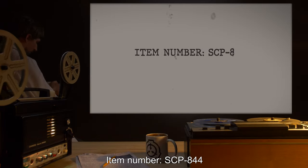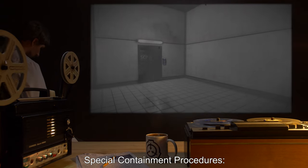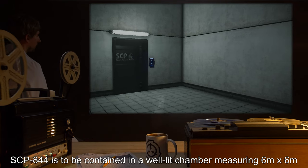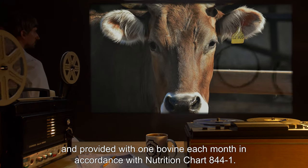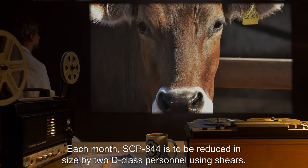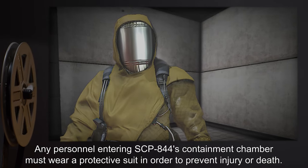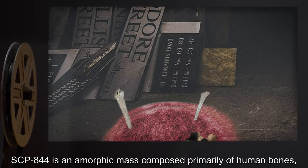Item number SCP-844, object class Euclid. Special containment procedures: SCP-844 is to be contained in a well-lit chamber measuring 6 meters by 6 meters and provided with one bovine each month in accordance with nutrition chart 844-1. Each month SCP-844 is to be reduced in size by two D-class personnel using shears. Any personnel entering SCP-844's containment chamber must wear a protective suit in order to prevent injury or death.